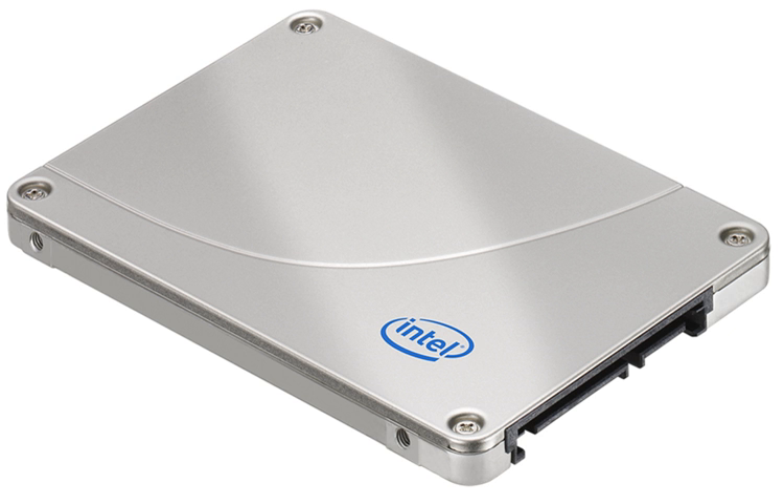March 2011 saw the introduction of two new SSD lines from Intel. The first, the SSD 510, used an SATA 6GB per second interface to reach speeds of up to 500MB per second. The drive, which uses a controller from Marvell Technology Group, was released using 34nm NAND flash and came in capacities of 120GB and 250GB.